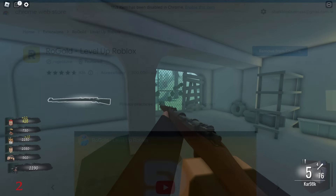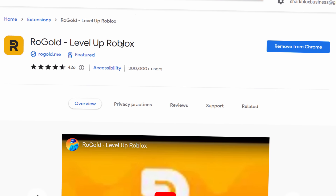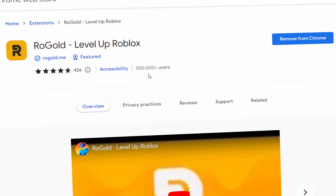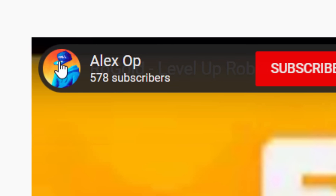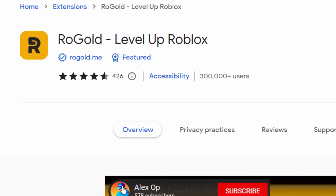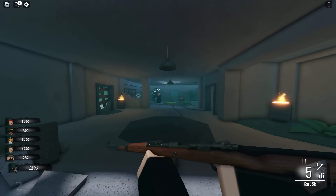One of my most favorite Roblox extensions is called RoGold - this one right here, RoGold Level Up Roblox. It's pretty popular with over 300,000 users. I've made several videos about RoGold on my channel. It's owned by this guy alexop - he's a very nice, very genuine guy. So if you have RoGold installed, don't worry, it won't be getting hacked. Don't delete it.